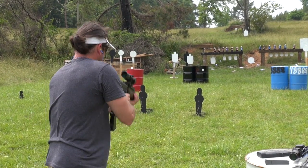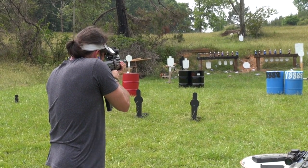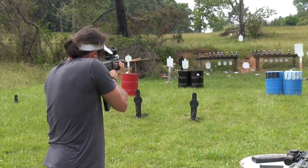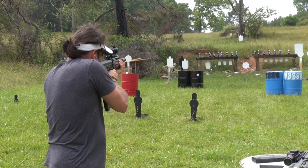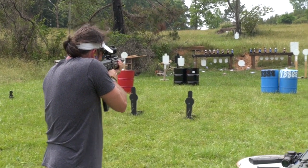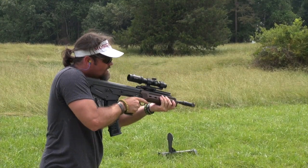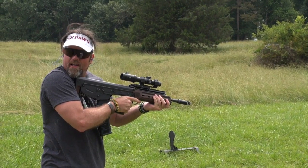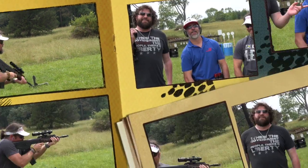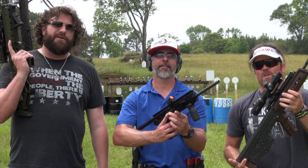They shoot the wood RDB version, going for the big gong at distance and landing a dead hit — a head shot on the steel target. That's the RDB — in both the woody wood and polymer versions — and the CMR30.